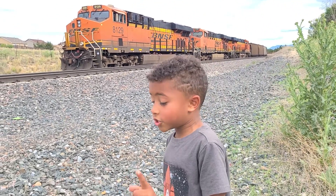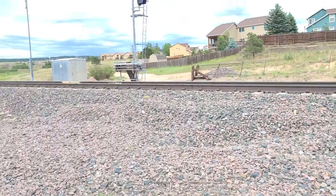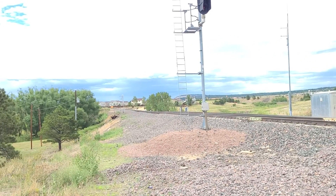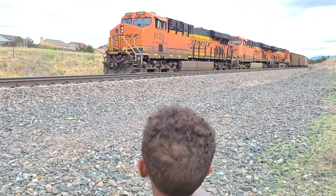We can look at the switch if we want, but we can't because it's so narrow down there — we can't get that close to the track. Because what if another train comes real quick?